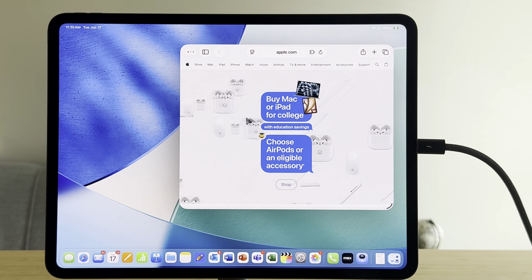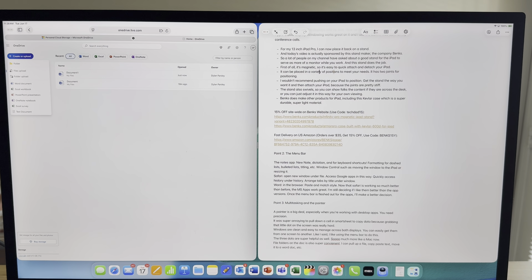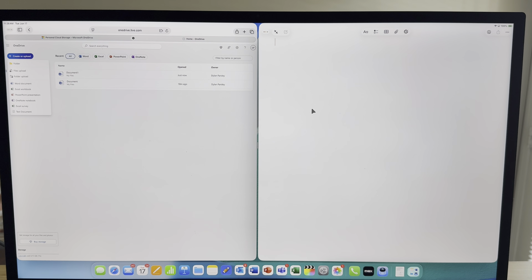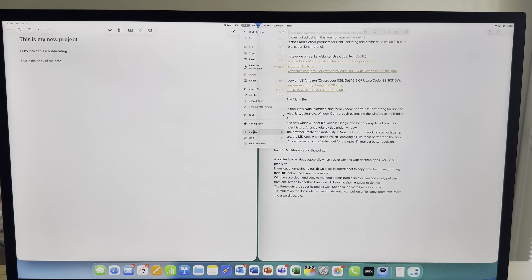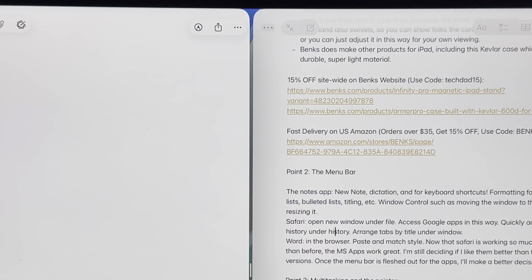Next let's talk about the menu bar and how it's helping me do real work and productivity. This menu bar is fashioned very much after the Mac menu bar — you scroll up to the top of the screen and it appears, and it works differently for different apps. In Notes, you can pull up a new note or activate dictation very quickly. I also like that the menu bar shows keyboard shortcuts for each item — for example, you can hit Function+D to start dictating without even going to the menu bar.